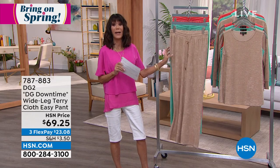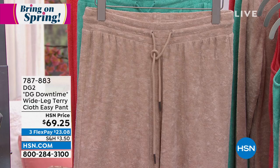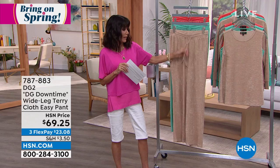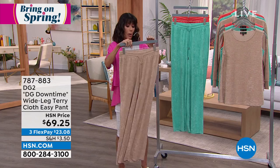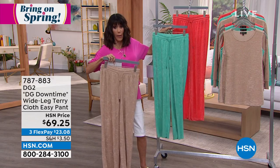They have a 31-inch long inseam. Today they're $69.25. They're 76% poly and 24% rayon for the body, with a cotton cord. You can throw them in the washing machine. Color choices: we have them in taupe, aqua, and coral.